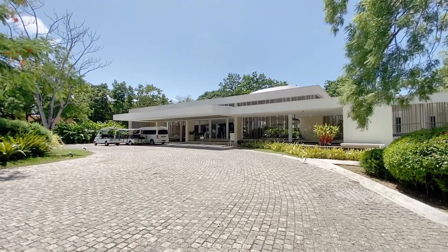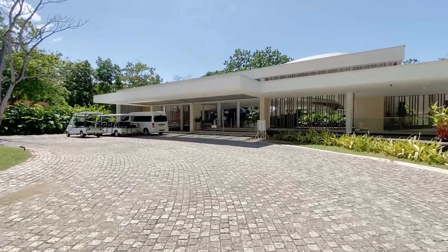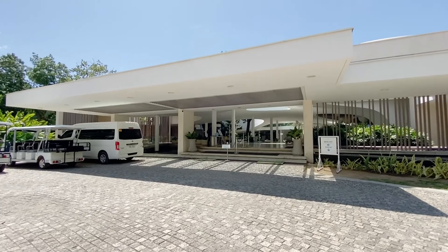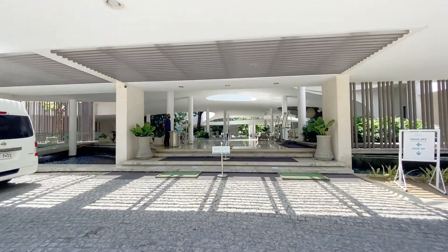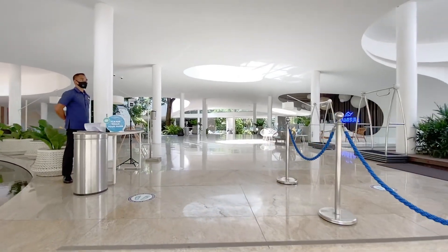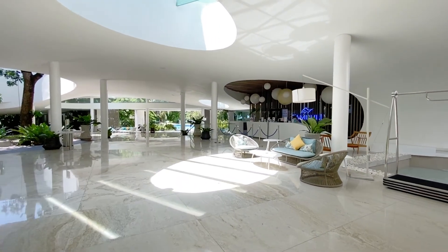Welcome to Tambuli Seaside Living. Tambuli Seaside Living is the first residential resort condo development in Cebu. It has a 200-meter beachfront, which I will show you later on. Right now we're just here at the entrance of the lobby. This is the main entrance when you go to Tambuli before you go into the amenities. And you can see it's all white, very modern design, very organic. Because they preserve all the trees here, you can see there are still trees even in the lobby.